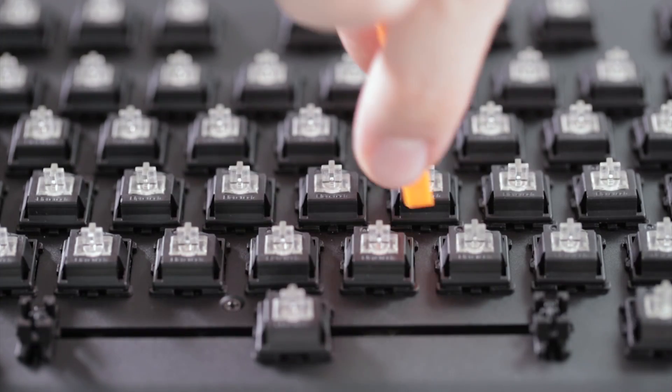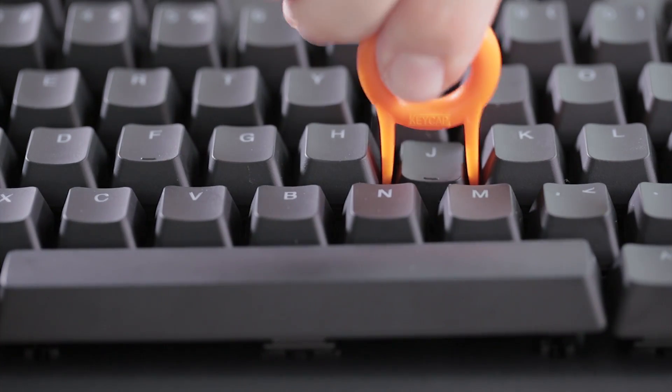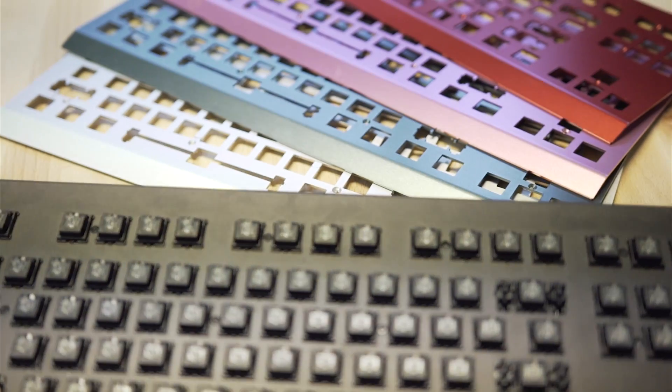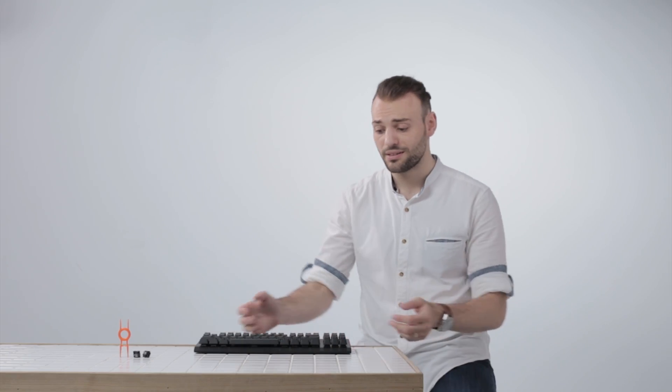You can easily swap out one switch for another with the provided tool. You can take out the switch, take out the keycap, and while you're at it, why don't you just take off that top plate too.